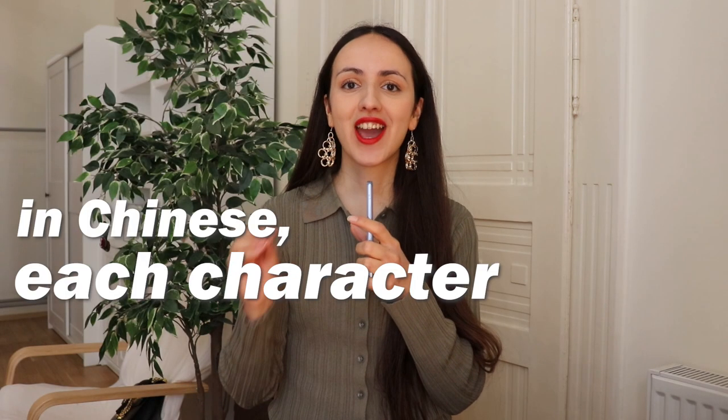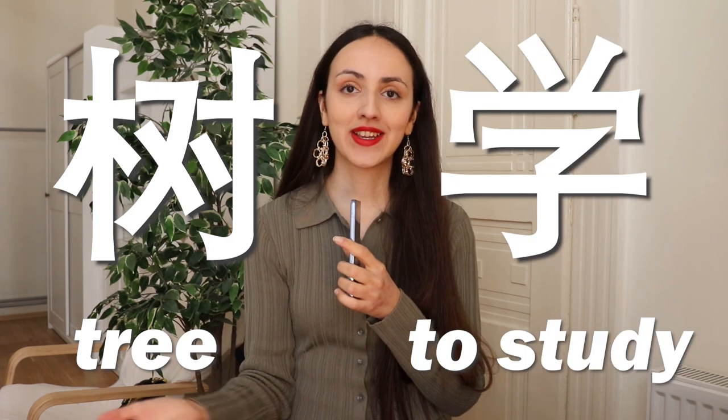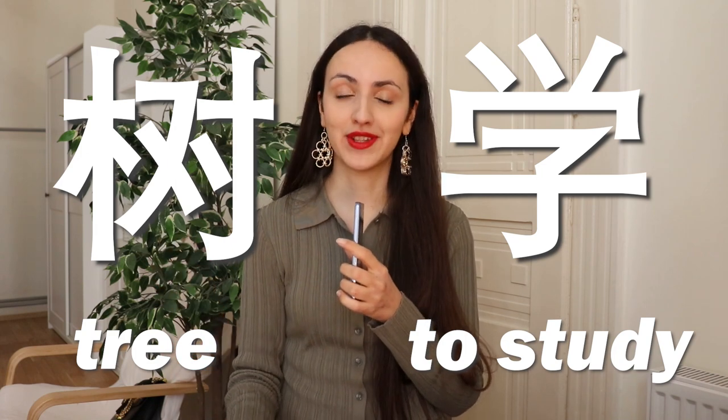In Chinese, each character represents a word and we've got thousands of characters, each of which must be learned individually. For example, the character for 'tree' is written one way, while 'to study' is written completely differently. The two characters are pretty much different from each other, so it takes a lot of time to master every single word. Memorizing characters in the beginning was quite challenging, but once you understand the logic of the language, it becomes easier.